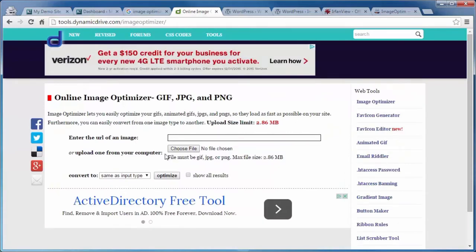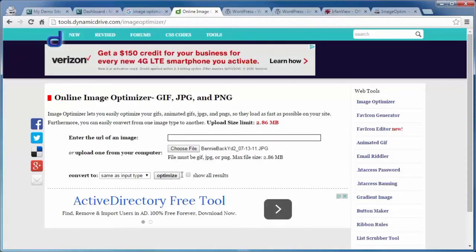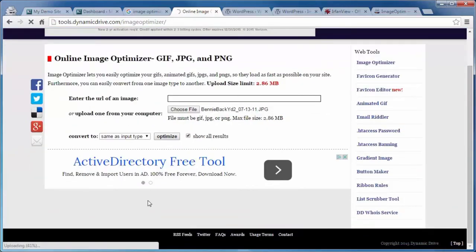Select what you want to convert the image to — you can leave it at the same input type or change it to GIF, JPEG, or PNG. This one here is about 2.66 megabytes. Click on Optimize, and once it finishes, it gives you a whole list of images. Scroll down, pick the best one that looks good but also has the best reduction in file size without sacrificing quality.